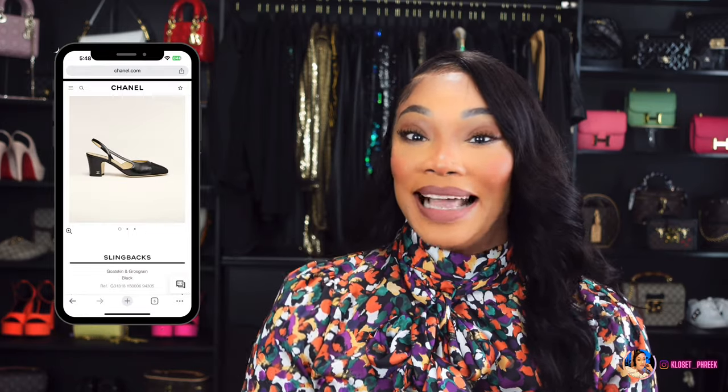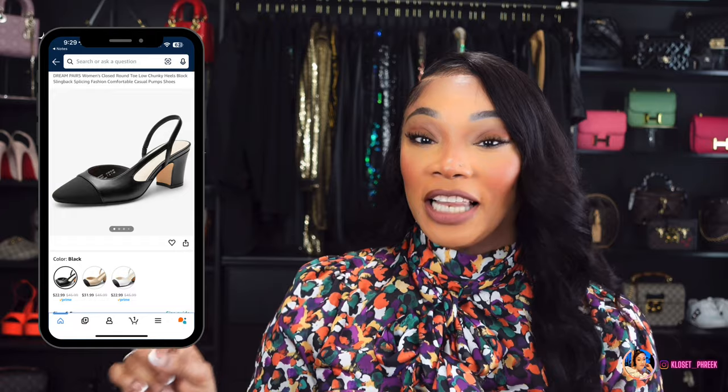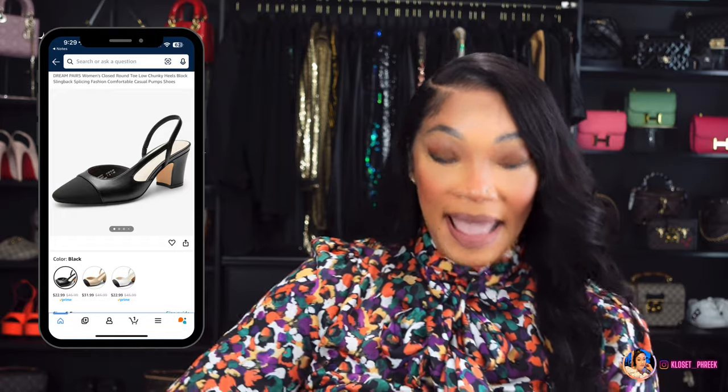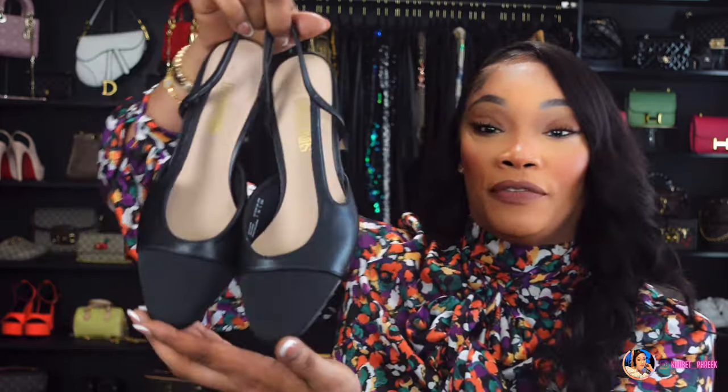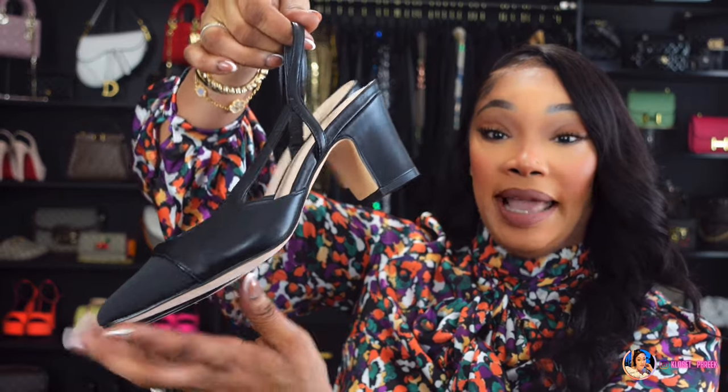The next pair was inspired by the Chanel classic slingbacks. These shoes will run you about $1,075 on the pre-loved market or about $1,500 on Chanel. Dream Pairs has this version and they come in a couple of colors. The color I chose was, of course, the black slingbacks.